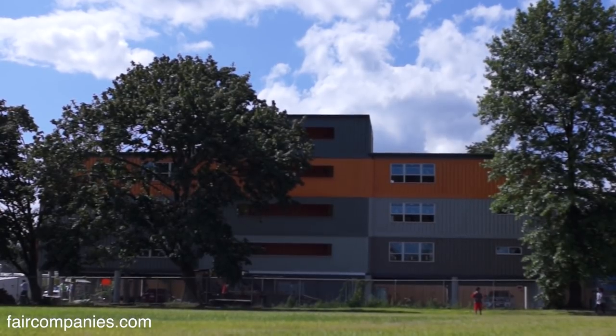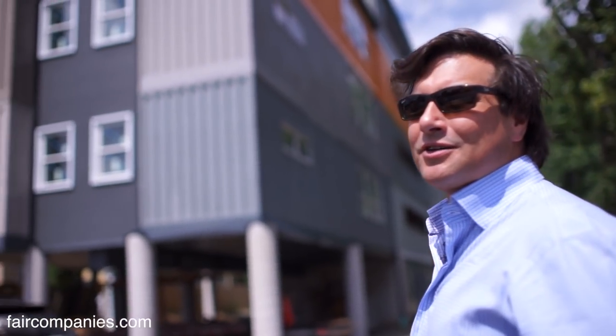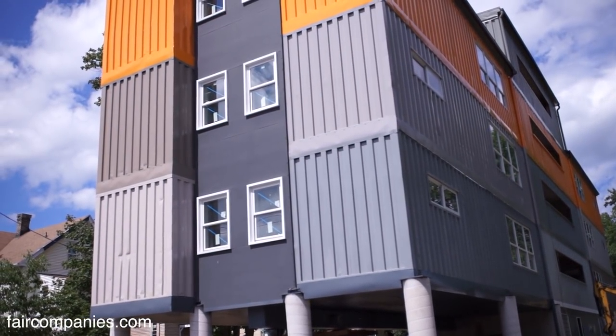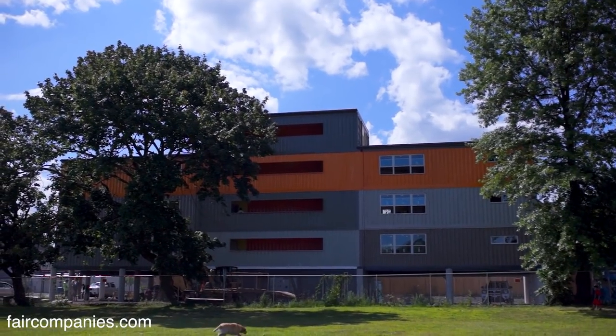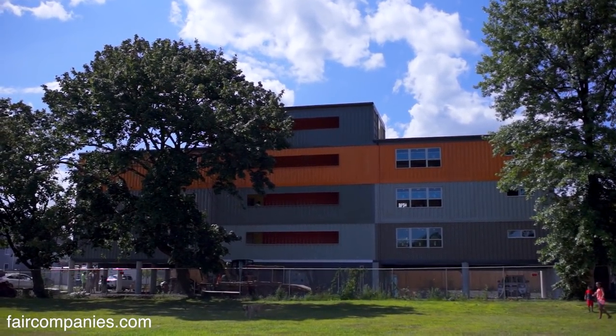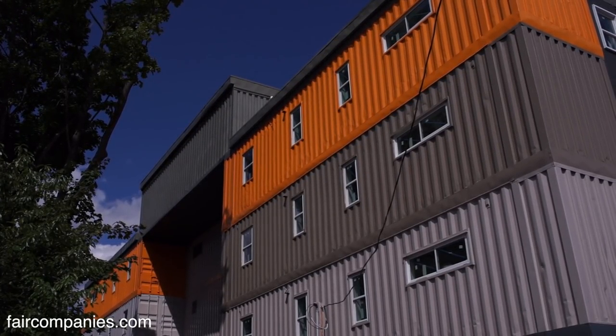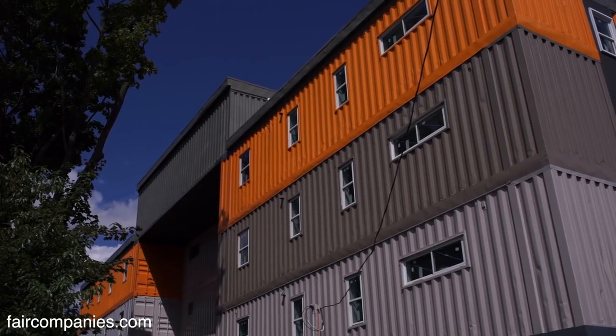This is the largest — as far as I know — the largest residential shipping container building in the country. Comprised of 27 containers, which allows us a total of six 1,080 square foot apartments.